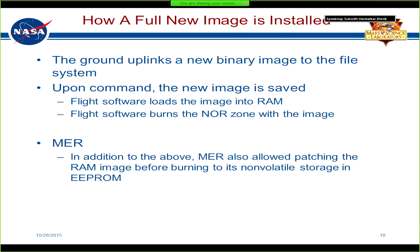Here's how a completely new image upload works — one of the ways we can patch. You take your binary image on the ground, send it up to the spacecraft, then send a command to load the flight software image into RAM and burn it into a NOR zone. On MER, this is where the patching capability came in: after loading a nominal flight software image into RAM, it could be modified before being burned into its dual EEPROM.